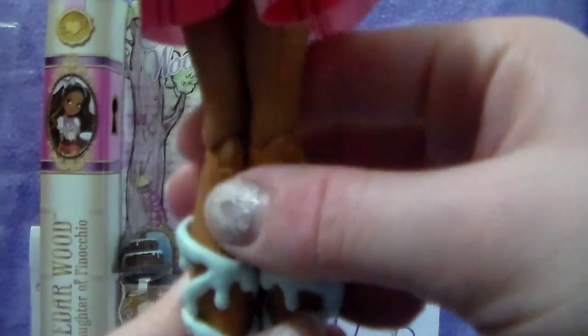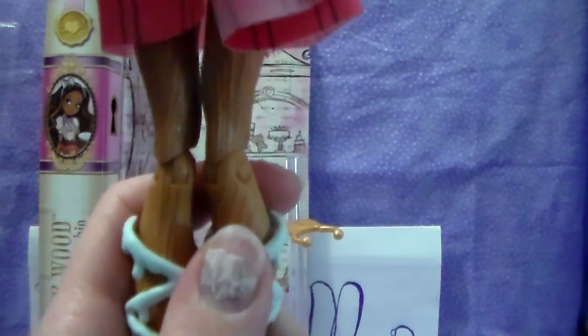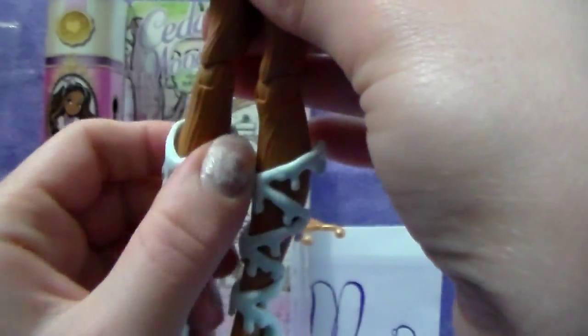I like how they still give her that sort of traditional look — like the lederhosen and the suspenders. And this is so cool. I've never gotten a Cedar before — this is the first one. So this body mold is cool — it gives her that look to make her actually look like she's made out of wood. It's so cool.